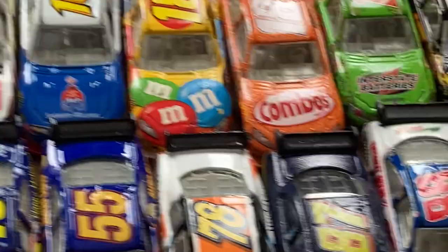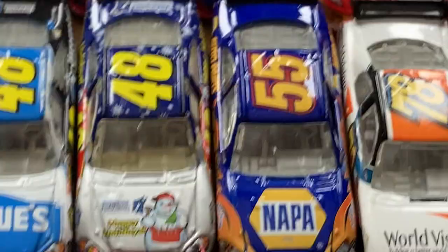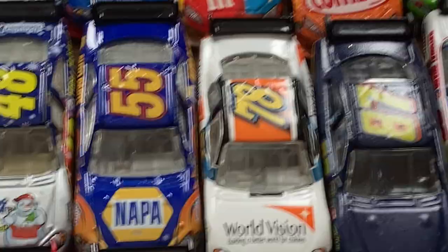Recently the Michael Waltrip NAPA car has been going up in value because I think supply finally dried up. I bought mine from a die-cast store in Milwaukee off eBay — High Bank Racing Collectibles. Great store; I highly recommend it for any eBay NASCAR die-cast collector. You can get good deals on there.